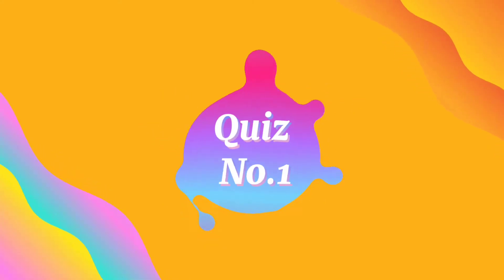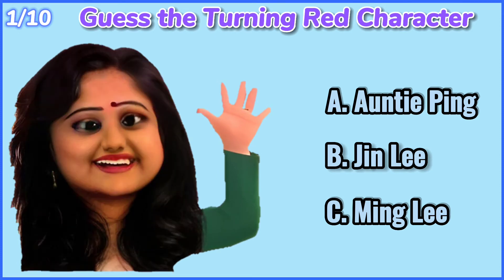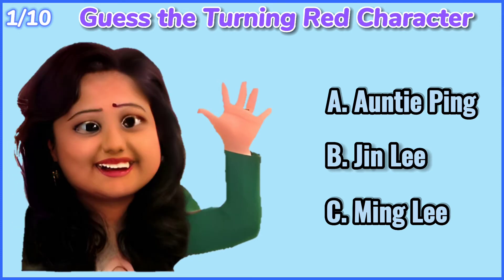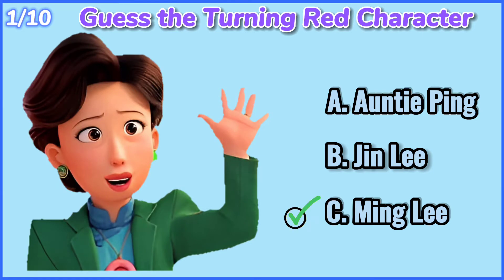Quiz number 1. Guess the Turning Red character. 10, 9, 8, 7, 6, 5, 4, 3, 2, 1. Ming Li.